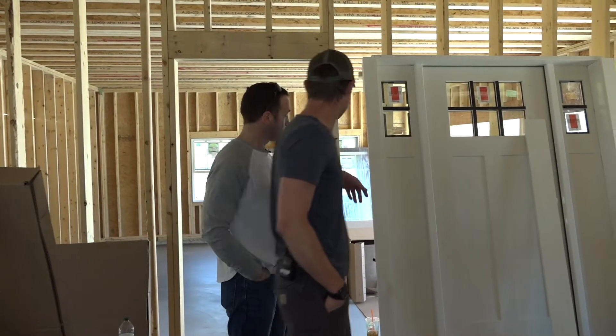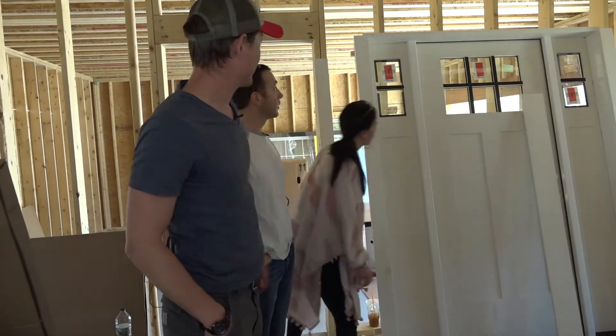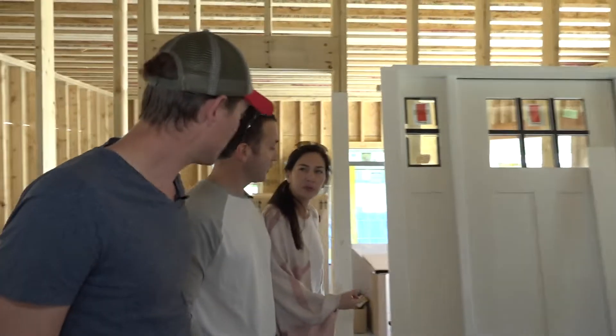We actually ripped off the stock trim and we're putting trim to match everything else on it. So this will have a header like everything else, and it'll get painted black.